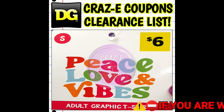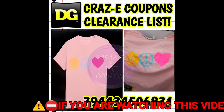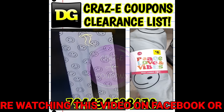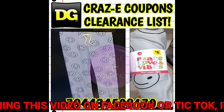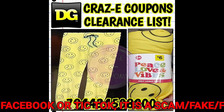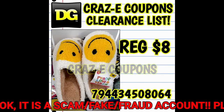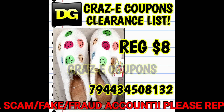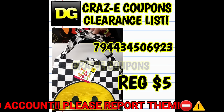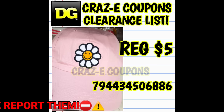Now let's jump into the deals. Up first, we have our Blue Dot apparel and accessories dropping down to 70% off starting today, Tuesday April the 9th. There are tons of fantastic items included in this category. We have our Peace, Love, and Vibes brand items — t-shirts, sleep pants, house shoes. We also have some tote bags, little zipper pouches, hats, all kinds of goodies. So look high, look low, look everywhere you go.